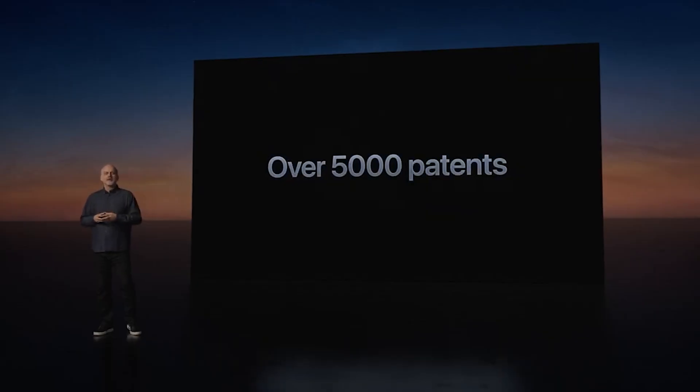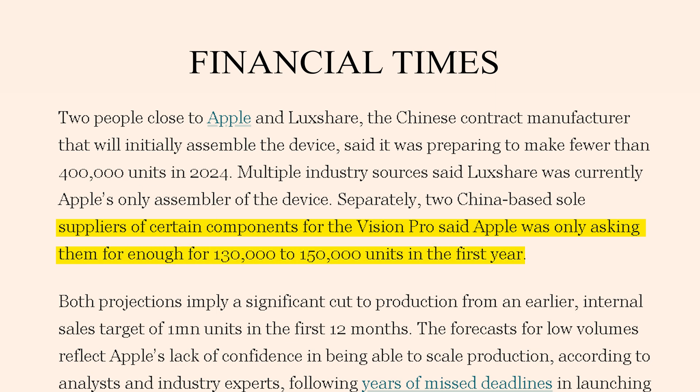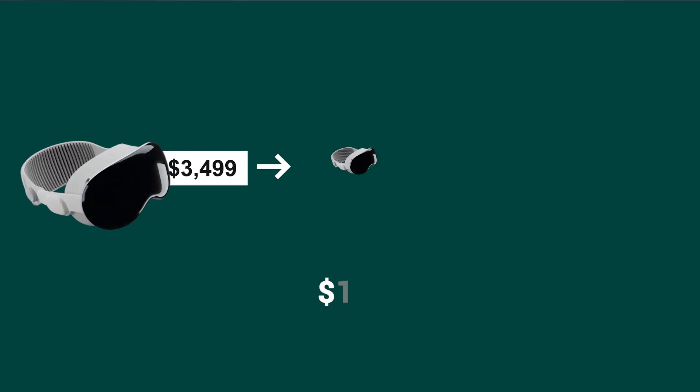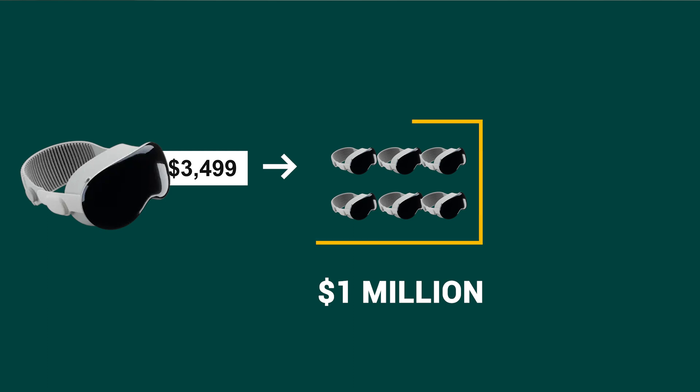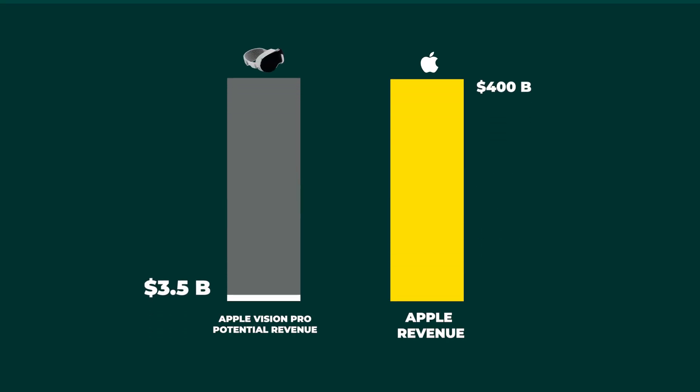Apple said they filed over 5,000 patents, and some reports actually put the R&D costs for the Vision Pro at over $40 billion. Apple is definitely looking at the long term for Vision, rather than just this first-generation product. The rumor in the supply chain is that Apple reduced the Vision Pro sales targets from a million devices to just 150,000 devices. But even at a million devices sold at $3,500, that only comes to $3.5 billion in revenue — compared to Apple's $400 billion of revenue in 2022. It's just a drop in the bucket.